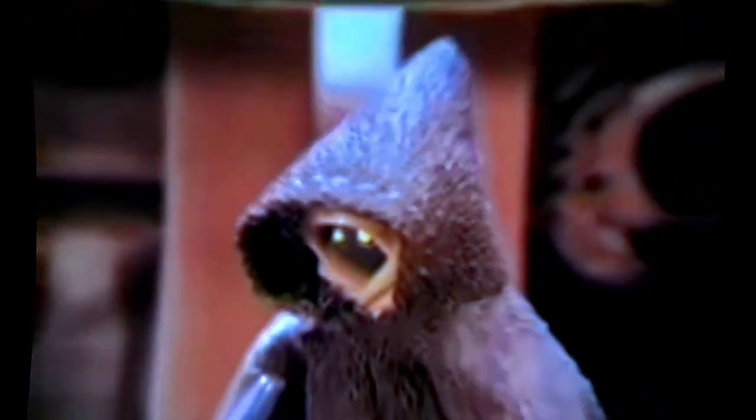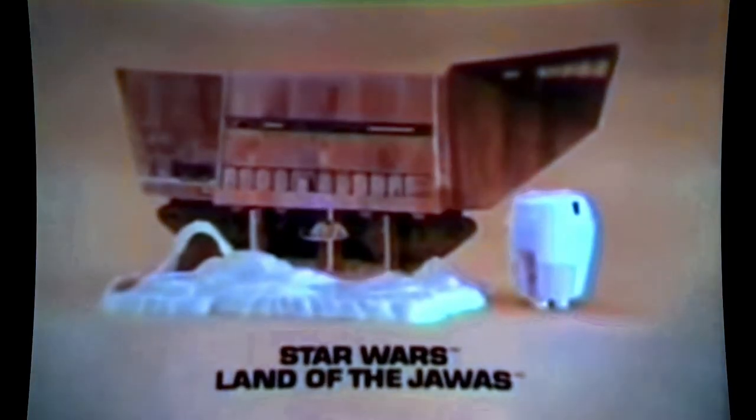R2! Are you alright? What are they doing to you? You can raise the elevator and make R2-D2 disappear into the sand crawler. Hang on R2, I'm right behind you! New Star Wars Land of the Jawas — action figures each sold separately.